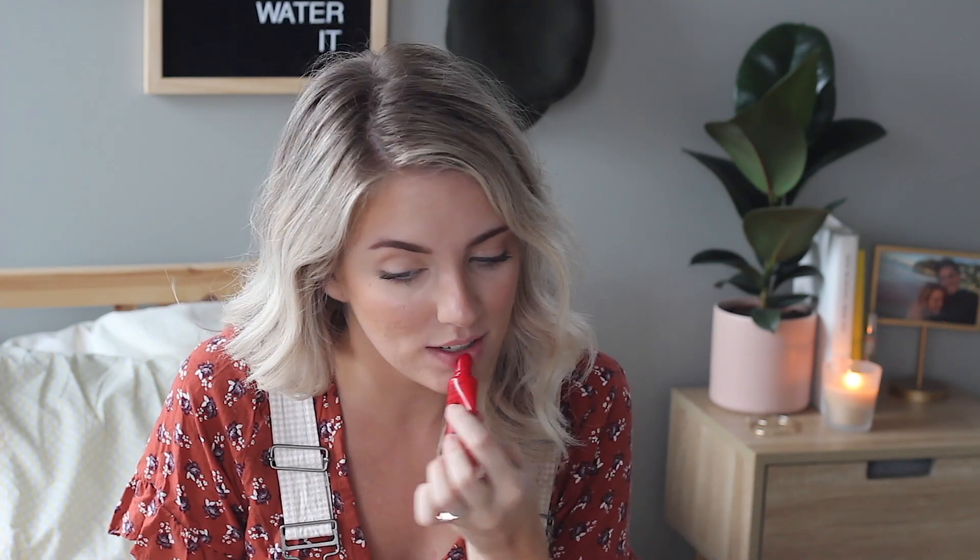I don't typically wear lipstick or lip gloss or anything other than lip balm. I'm going to grab it out of my purse. I use the Lucas Paw Paw ointment — I think this is just an Australian brand, you can probably get it on Amazon. I just pop that on.